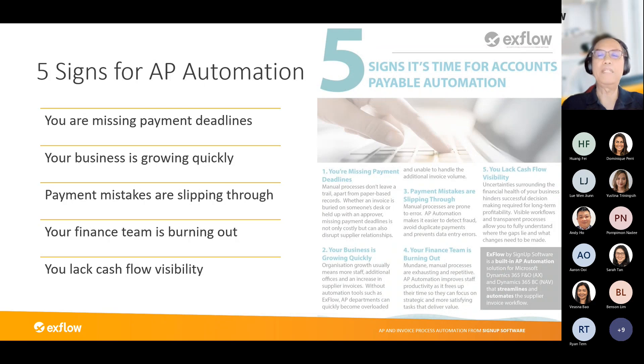The first sign: are you missing payment deadlines and incurring substantial late payment charges? If so, it is worth considering automation. The second sign: is your business growing? If your business is growing year-on-year by over 20%, that's an indicator it may be time to introduce automation. The third sign: are you making mistakes through payment? If errors are increasing, that is definitely a sure sign you should consider automating your AP processes.